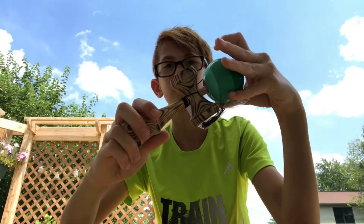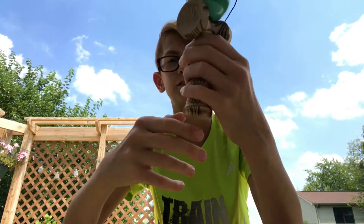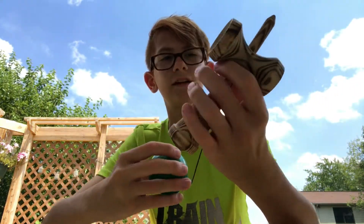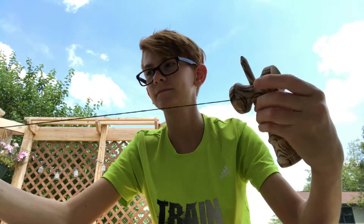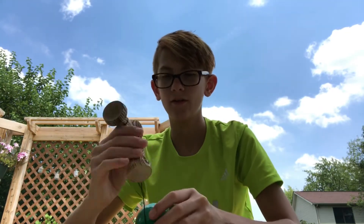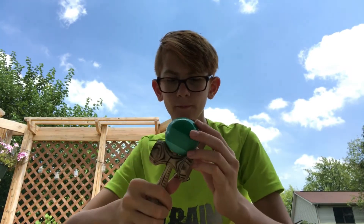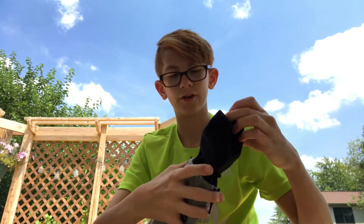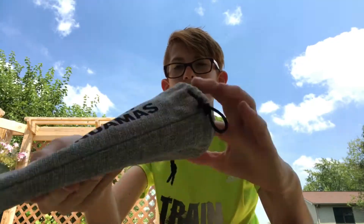Here it is — I think it's either wintergreen or evergreen. It feels super tacky. Oh yeah, this is nice. The bag is really nice too — it feels really high quality.